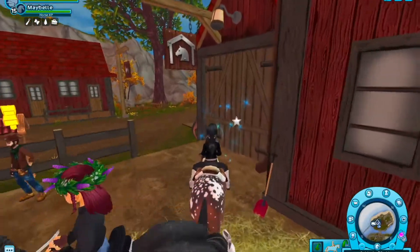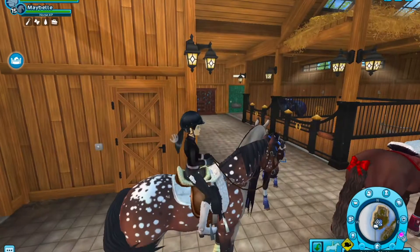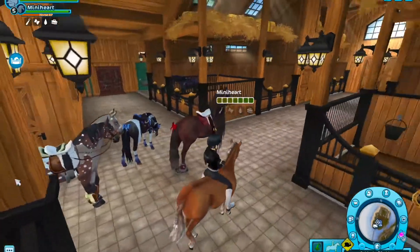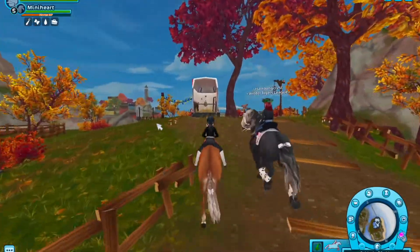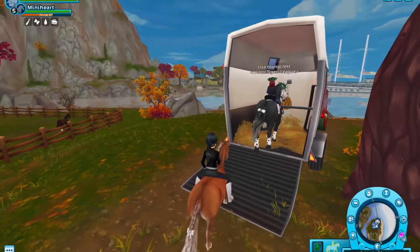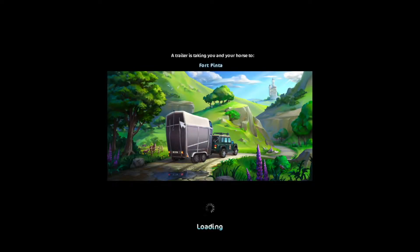I actually want to see the dapple gray one while riding my Gotland pony, so I can compare my Gotland pony to the flaxen chestnut one later at Marley's if I ever decide to get one there. You shouldn't judge a horse by the picture, so I'm still going to see the one at Fort Pinta. Oh my god, that's so cute — go to Fort Pinta before I'm completely broke.